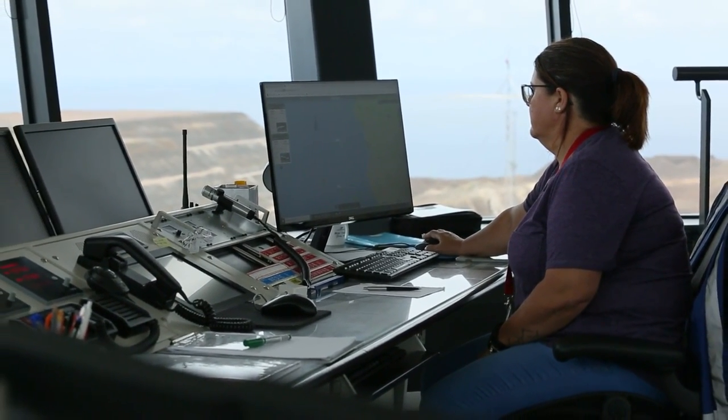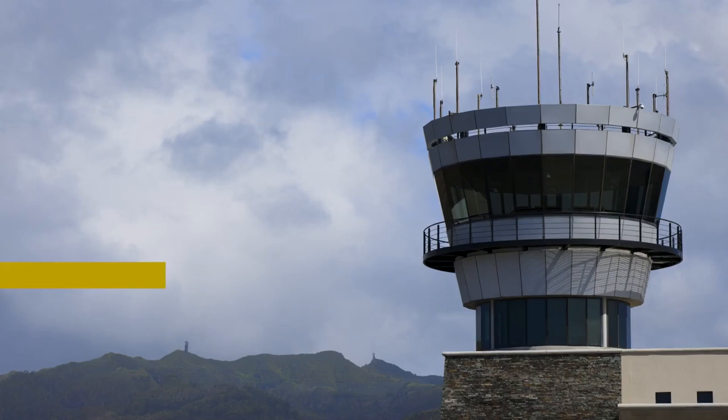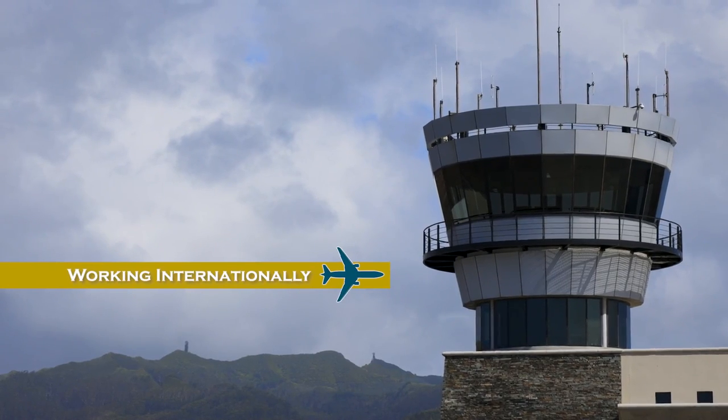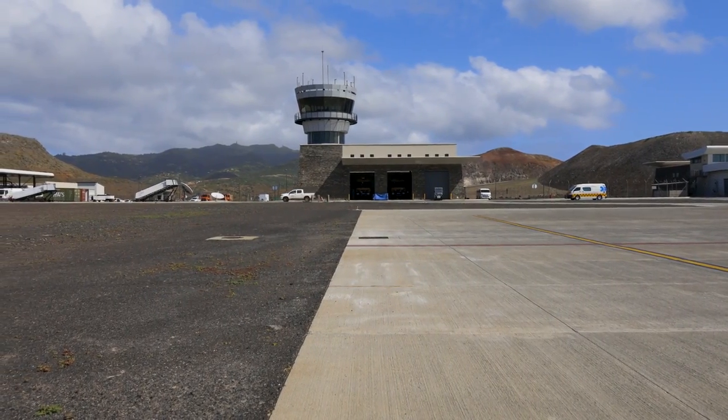For experienced air traffic controllers, there is potential to apply their skills at other airports around the world. Once you have your qualification within a certain country, you can work within that country or move. It depends on the destination country whether they'll accept part or all of your license. When I moved from Zimbabwe to South Africa, I had to go through aptitude tests and write exams, though they did take into account that I was already a qualified controller.